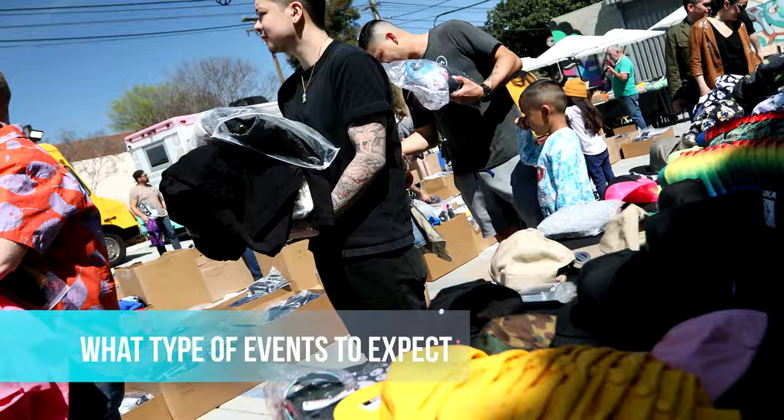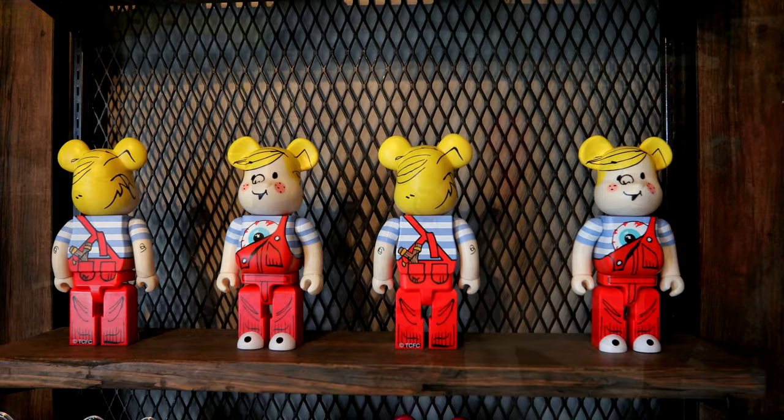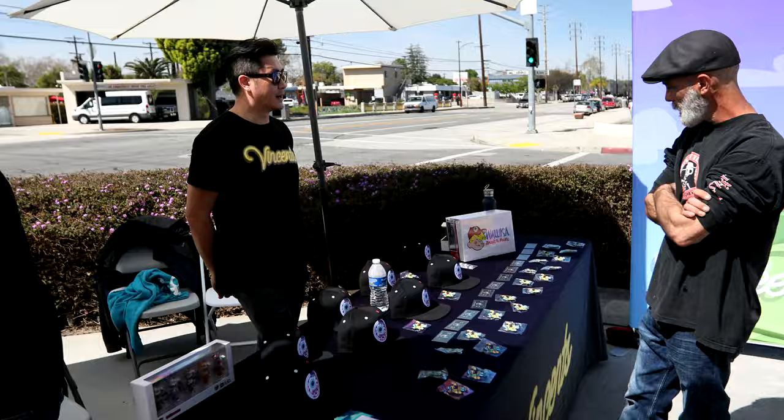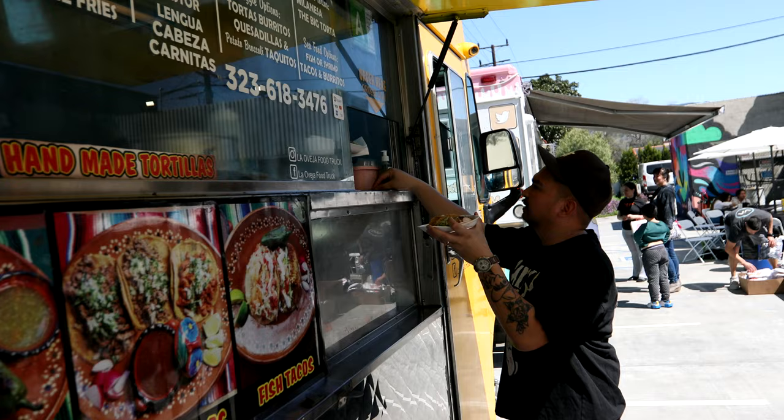Today is actually the first IRL event we're doing for Vincent holders. We teamed up with streetwear brand Mishka, and we're doing their warehouse sale as well as the Dennis the Menace Bearbrick release. All Vincent holders not only get a discount on the actual Bearbrick, but on everything inside the store today. When you visit the Vincent booth located outside the store, you get a free Vincent Bearbrick.